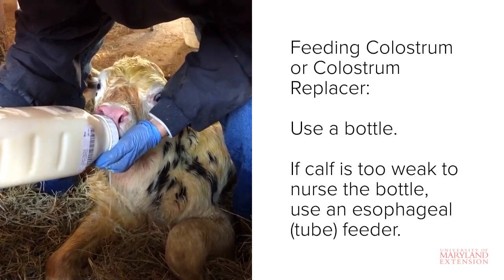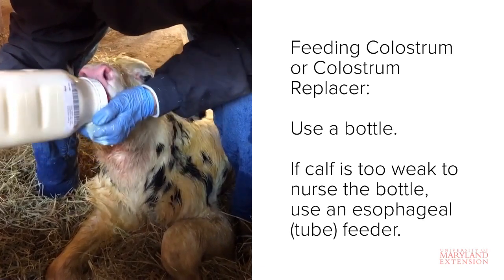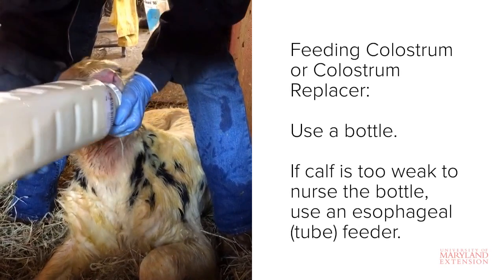Check out our esophageal feeder how-to video for more information regarding the use of an esophageal feeder. Besides colostrum consumption, there are a few additional management practices that should also be considered for newborn calf care. The first is care of the navel.